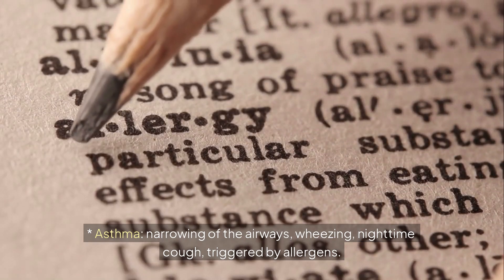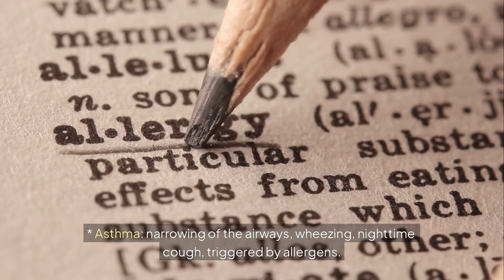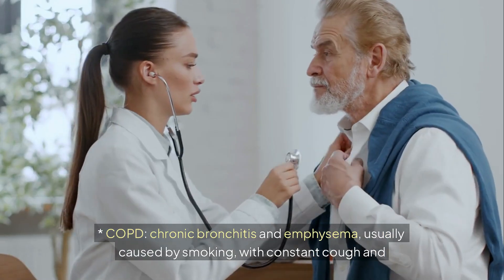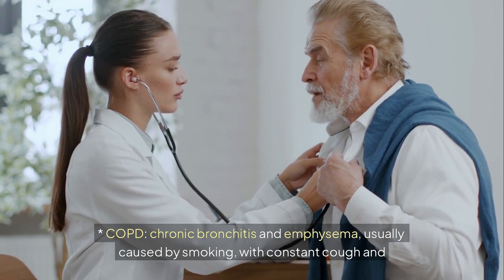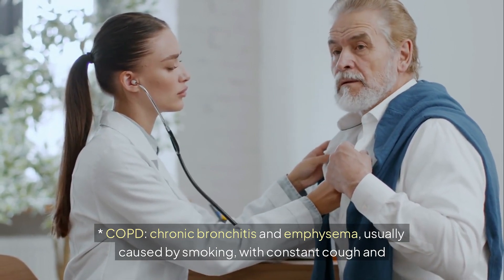Asthma causes narrowing of the airways, wheezing, and nighttime cough, triggered by allergens. COPD includes chronic bronchitis and emphysema, usually caused by smoking, with constant cough and breathlessness.